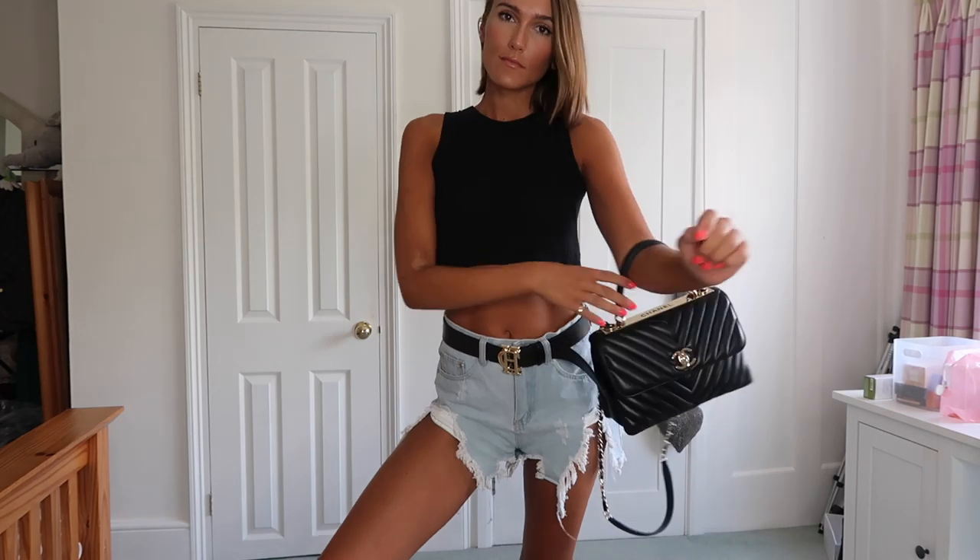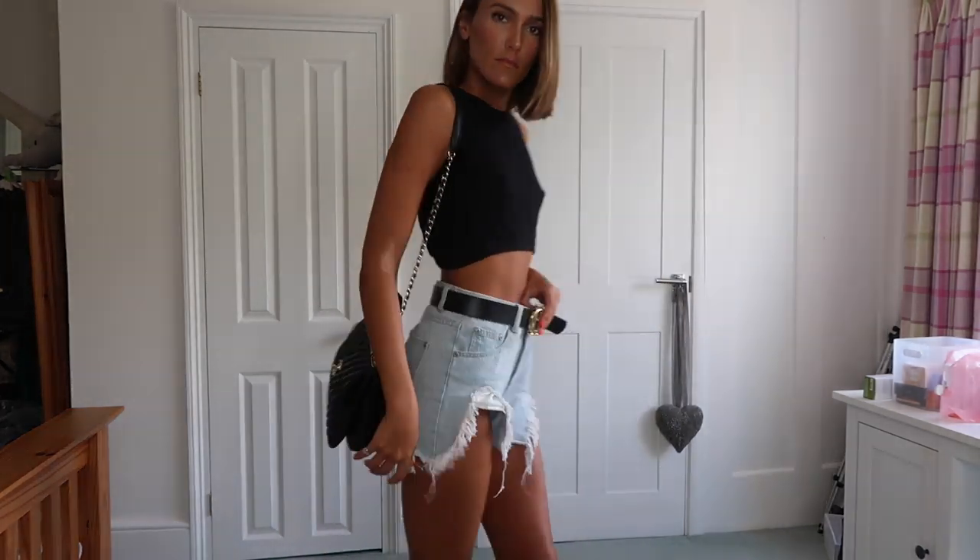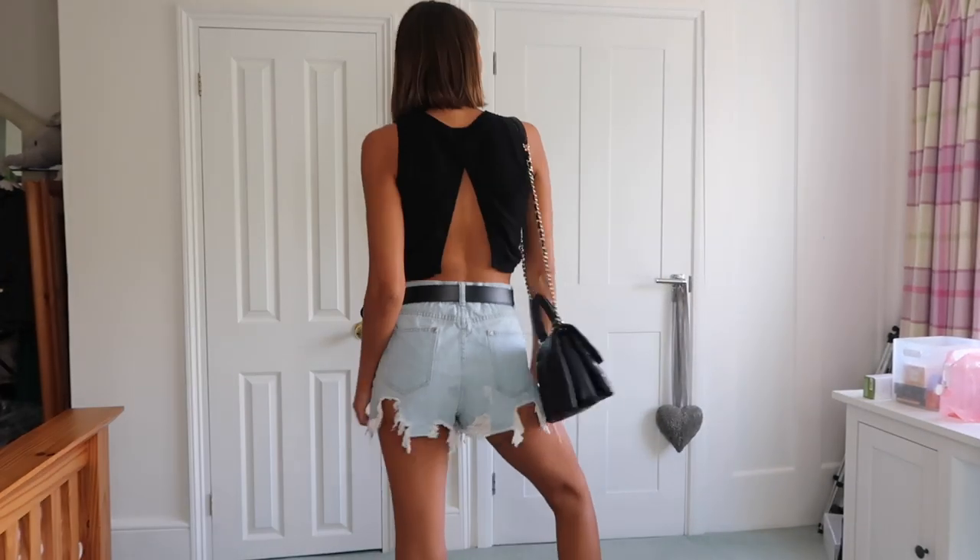I actually wore that exact outfit the other day in London, and then a long cardigan, but I couldn't find that long cardigan to show you.